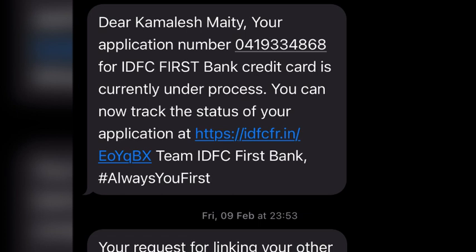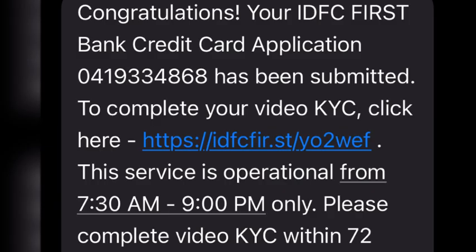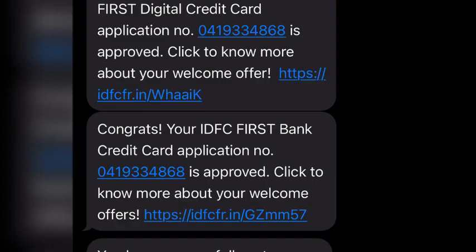You can see that when the credit card application was submitted via a video KYC link, I got messages one by one as my application progressed. My application was approved and my card was also generated. Whenever I receive the card, I will show the card details to you as well.